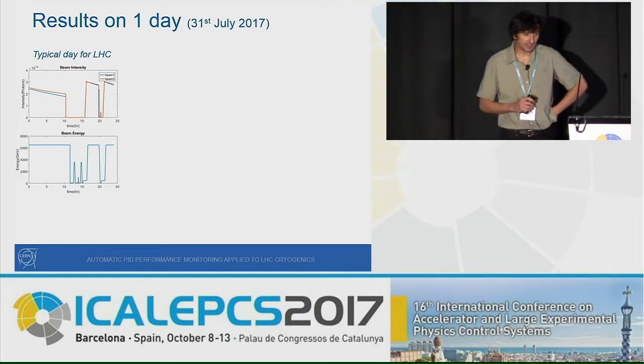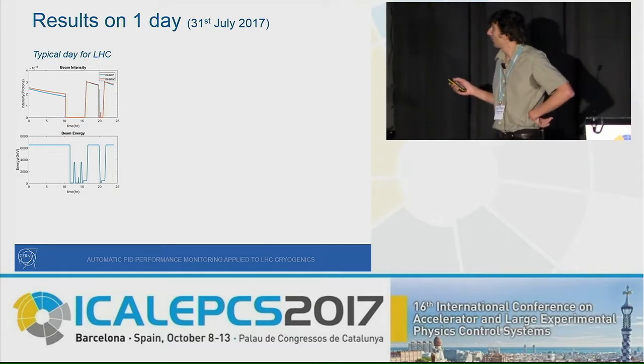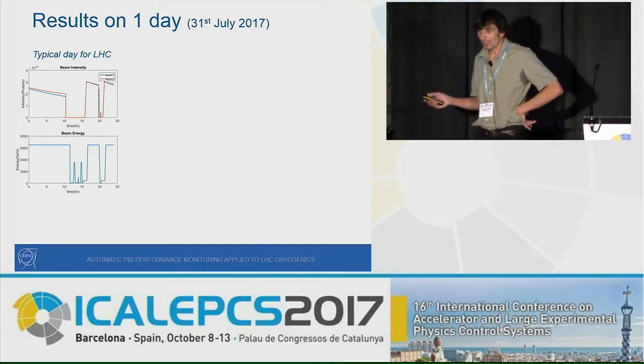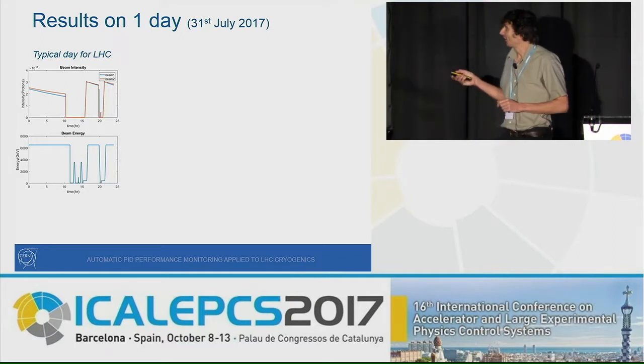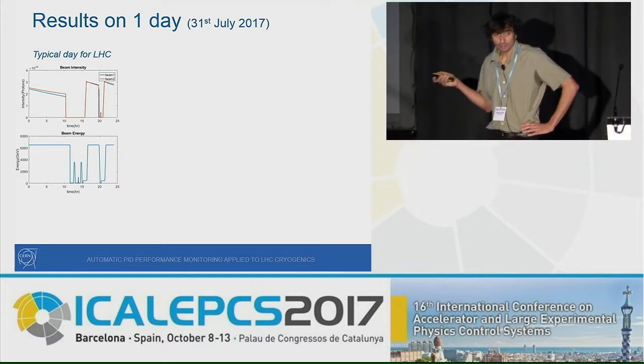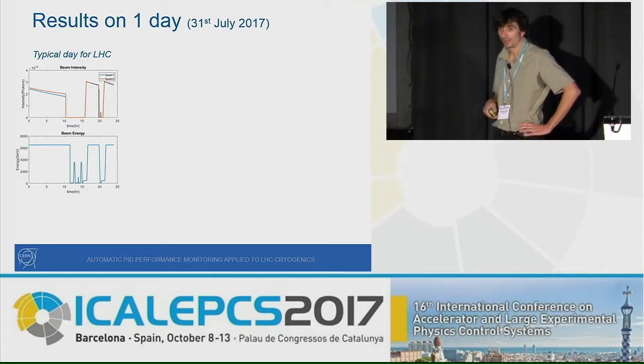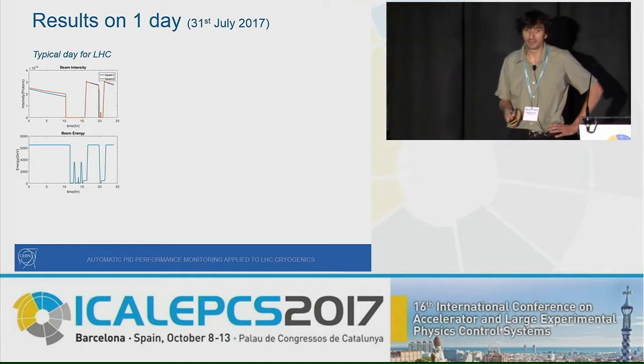Now, looking at results for one day of LHC — July 31st, a typical day. We see Beam 1 and Beam 2 and the beam energy: at midnight the beams were colliding, then at 10 a.m. there was a beam dump, the beam was put back at 3 p.m., there was another dump, then re-injection. During this 24-hour period, the algorithm identified 140 poorly tuned loops.